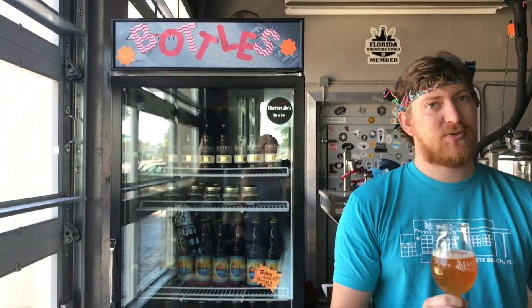Hi everybody, Michael over at Mastery's. Just want to talk to you about our latest bottle that's going to be coming to you on August 15th starting at 2 o'clock. This is a farmhouse style ale that we actually aged a portion in oak barrels — new oak, medium toast — and then blended back together.